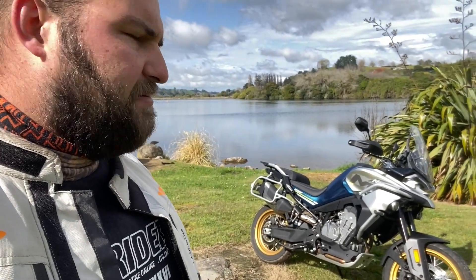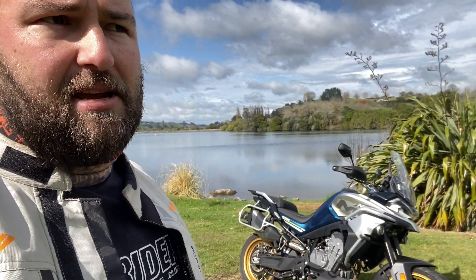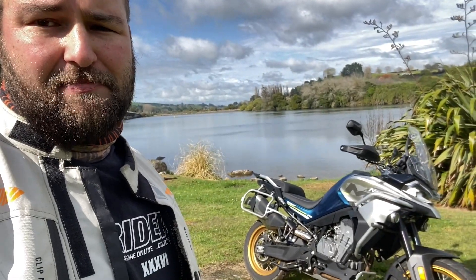This bike is for riders who aspire to the LC8C but don't have the means to drop an extra 10 to 20 grand on a KTM or a Husqvarna. It's really, really well specced.